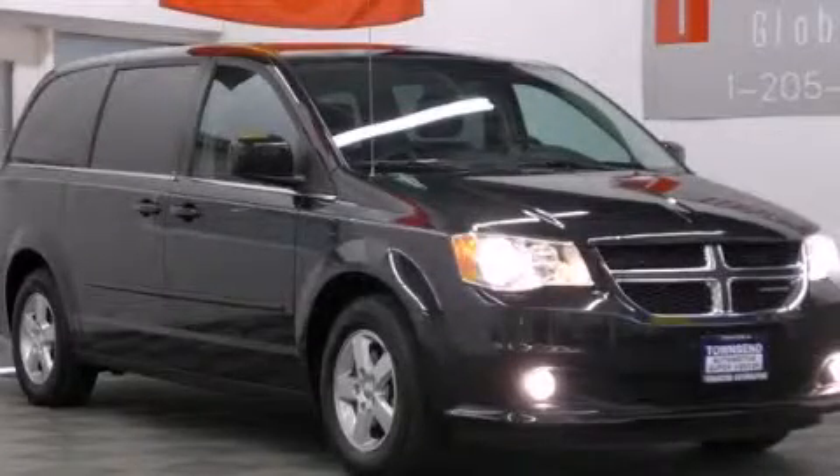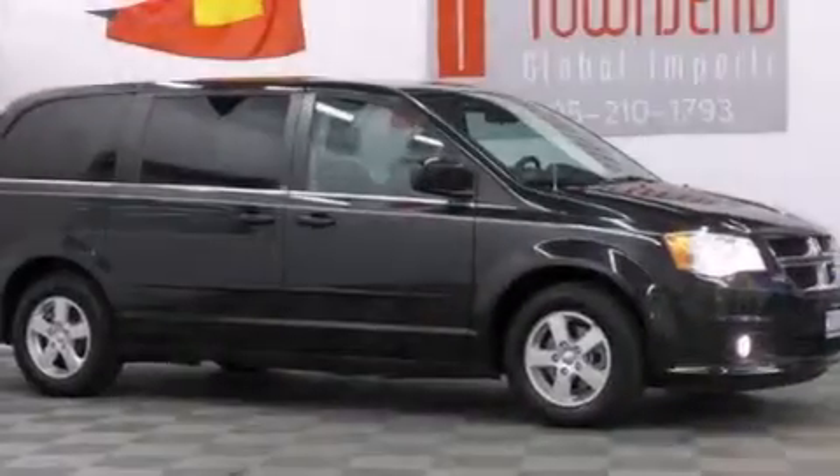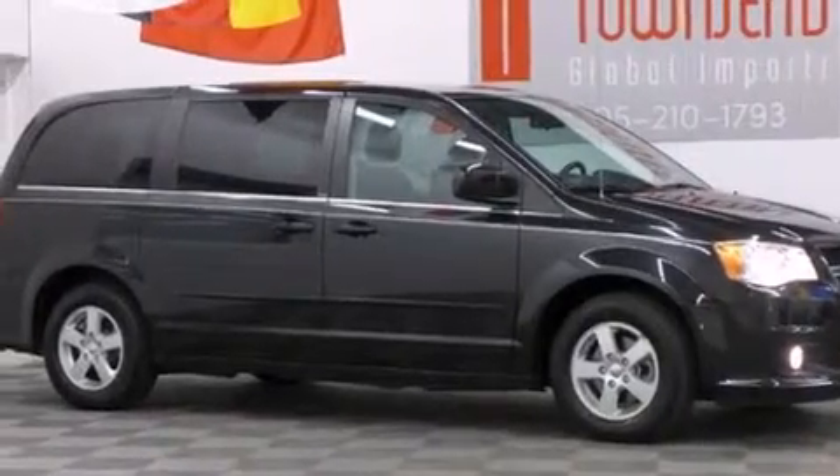This is a 2012 Dodge Grand Caravan — room for the entire family. It features a 3.6-liter, six-cylinder engine and an automatic transmission.